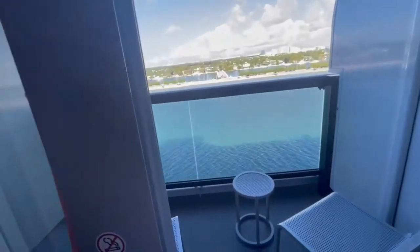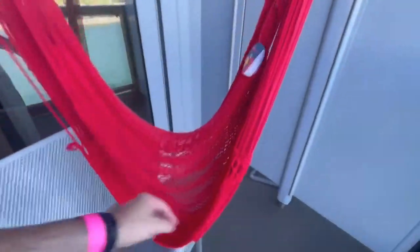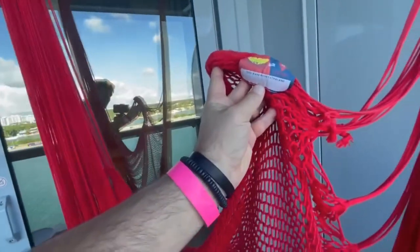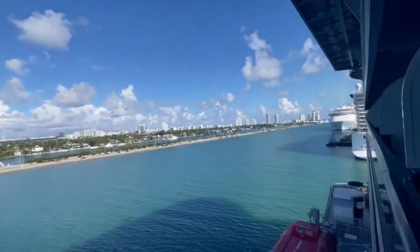Pull this door open — nice little seating area out here on the balcony. You have the hammock. As you can see, the beautiful Miami port area here.